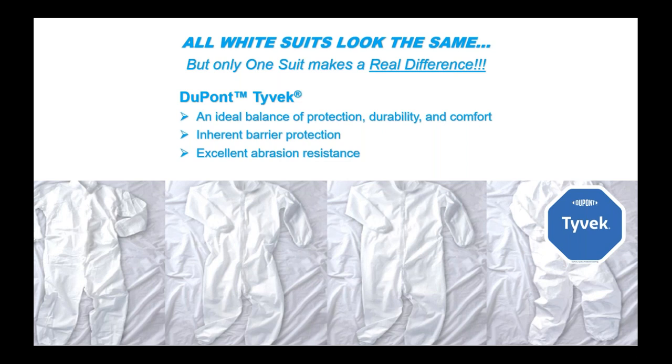We hope you have a wonderful virtual event and look forward to your questions and comments. If there's one takeaway from this presentation, we hope you remember that while all white suits may look the same, only Tyvek provides the ideal balance of protection, durability, and comfort. Thank you, and have a great day.